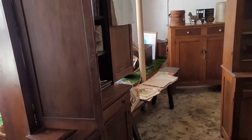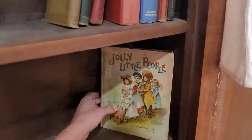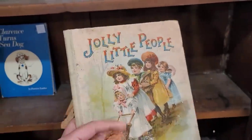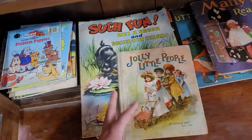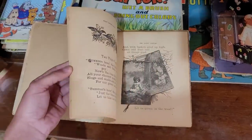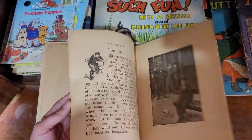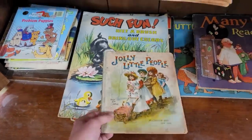We definitely have some furniture pieces. Oh, McLaughlin Brothers — one of my favorites. The Jolly Little People. The reason I like McLaughlin Brothers the most is they have a tendency to have full color, though I have a feeling this one's gonna be more black and white. Yeah, so I'm not overly excited by that one.